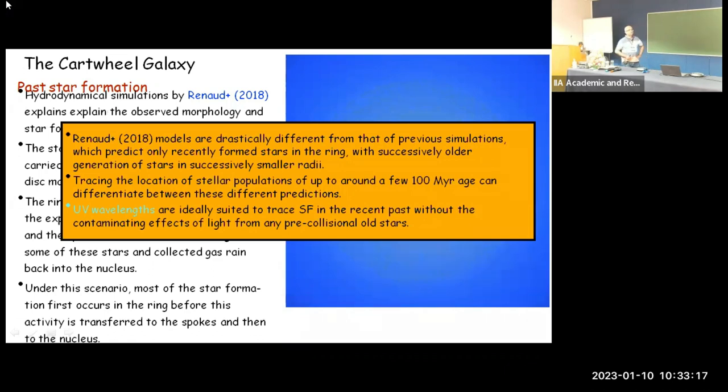There are two scenarios: the MUSE image showing current star formation, and simulations predicting not only current star formation but also episodes of star formation in the past — presenting a somewhat contradictory view. We thought UV wavelengths would be ideally suited to trace this kind of star formation that happened in the recent past, without the contaminating effect from pre-collisional old stellar populations.